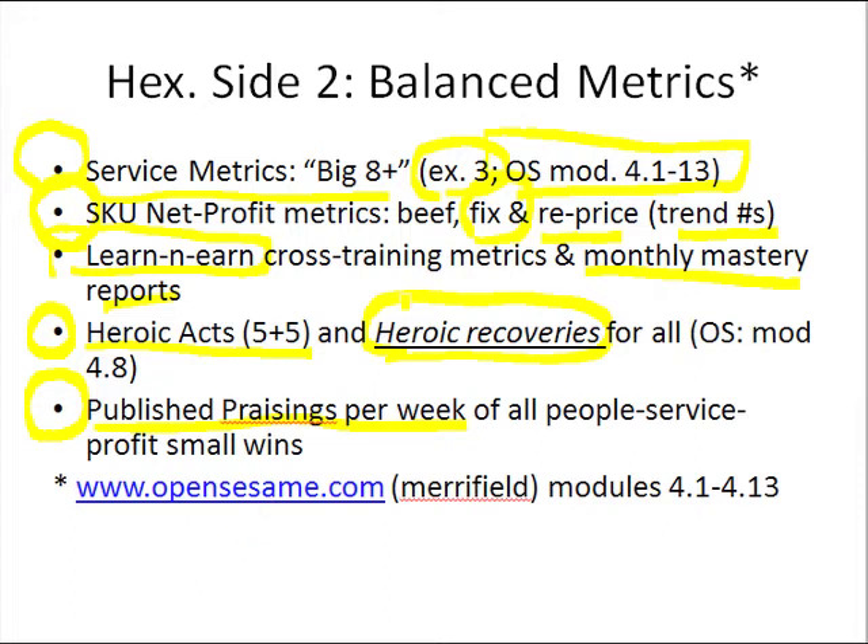So those would be the balanced metrics that go into side number two. We'll come back and look at a subset — one more category of metrics for side two — in the next slide.